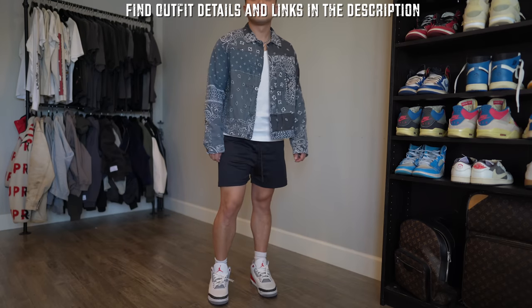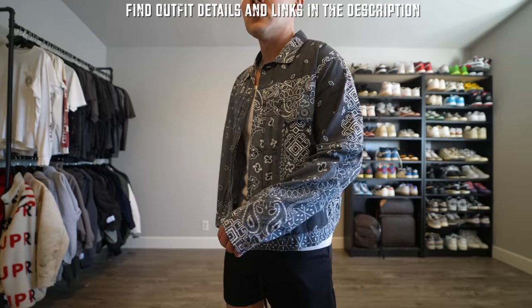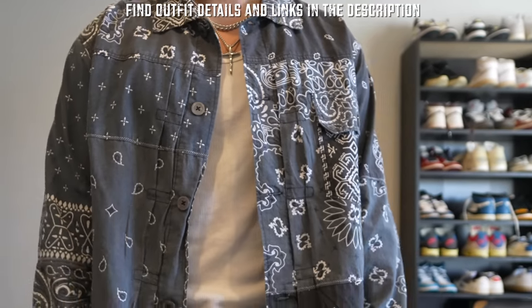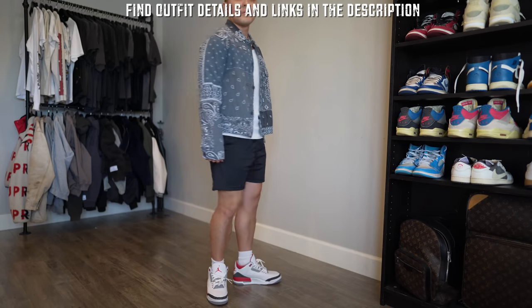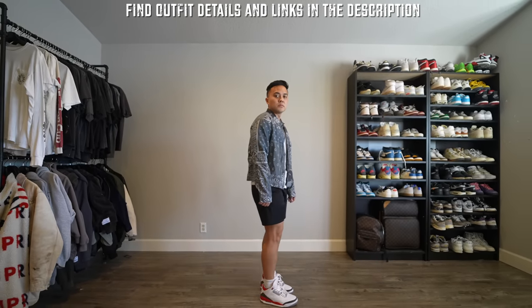With the mesh shorts I have on a rib tank top, and over that is the minimal bandana trucker shirt — a paisley-printed shirt featuring contrast gray panels throughout and a slightly cropped finish. This fit is a great option for warmer days when you want to dress up but stay comfortable.